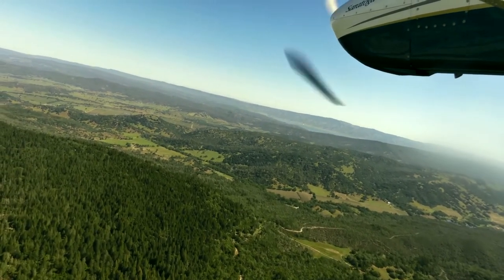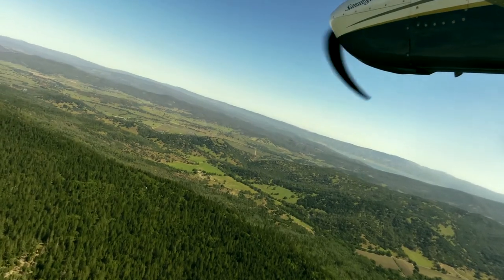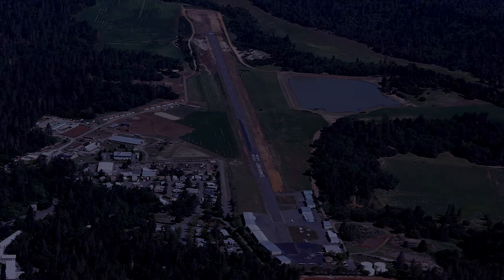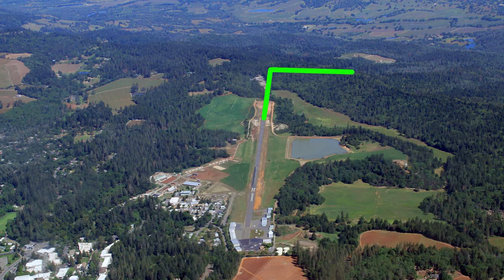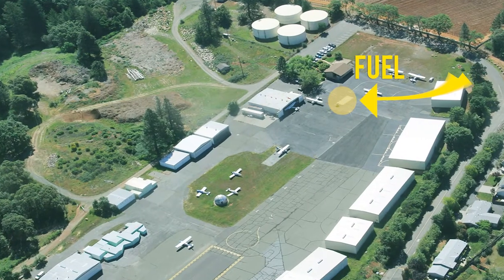Weather information is available. There is one runway — Runway 16/34, which is 3,217 feet long by 50 feet wide, with low intensity runway lights. It is left traffic for runway 16 and right traffic for runway 34. Runway 16 has VASI on the left and runway 34 has VASI on the right. 100 low lead fuel is available.